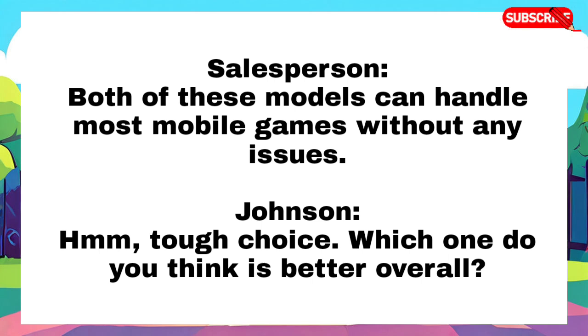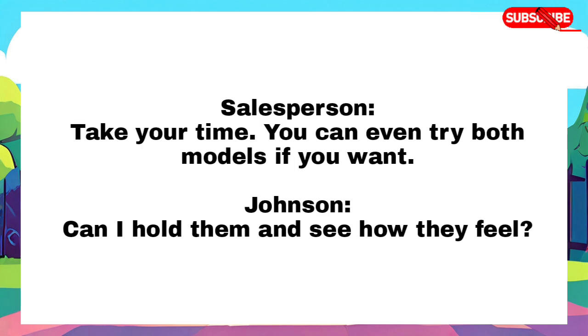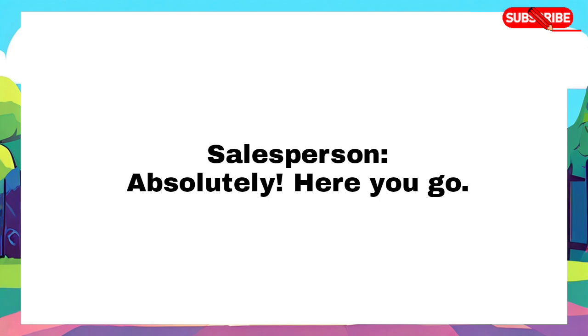Tough choice, which one do you think is better overall? If you are into photography, I would recommend the Pixel 7a. But for general performance and a stylish display, the XYZ might be the better option. That's a helpful comparison, I will have to think about it. Take your time. You can even try both models if you want. Can I hold them and see how they feel? Absolutely, here you go.